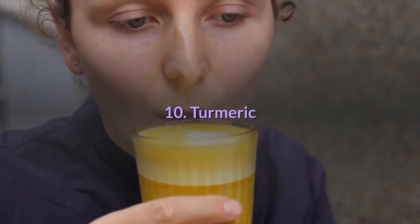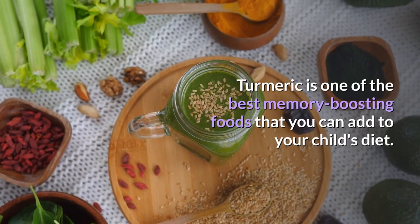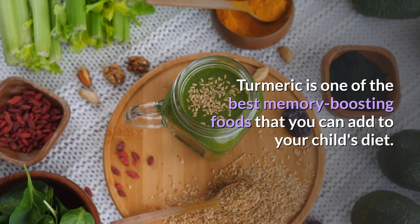10. Turmeric: Turmeric is one of the best memory-boosting foods that you can add to your child's diet.